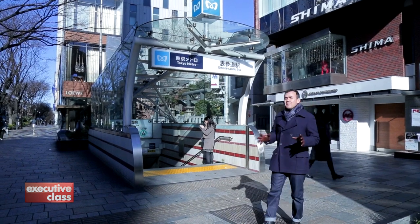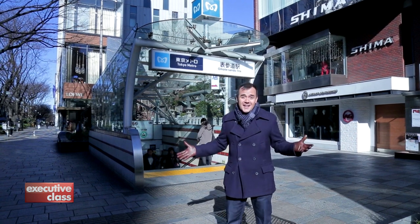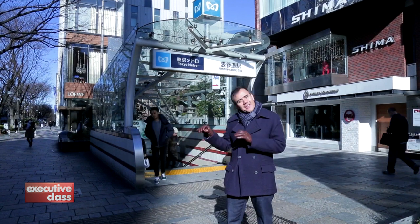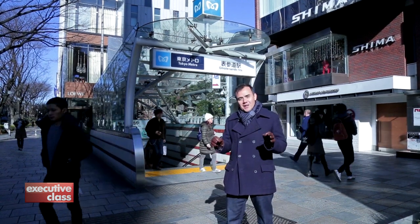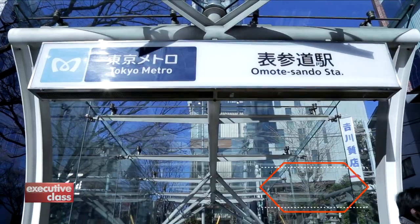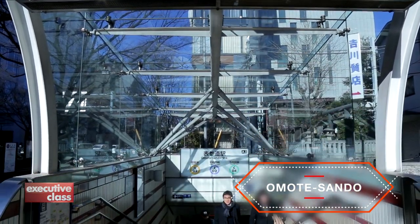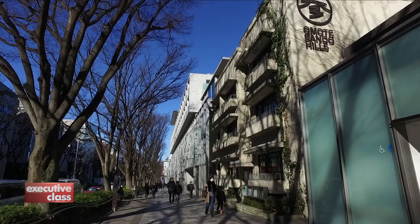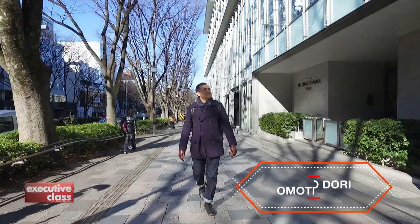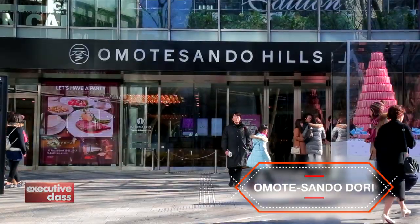Let's begin our tour of subterranean Tokyo in one of our favorite neighborhoods in the city: Omotesando, known as the Champs-Élysées of Tokyo because of its elegance. If you're new to the subway system, this station is a perfect place to start because it's obsessively clean and highly organized to help foreign travelers. The Omotesando station is a gateway to the upscale retail and entertainment district of Omotesando and Aoyama.